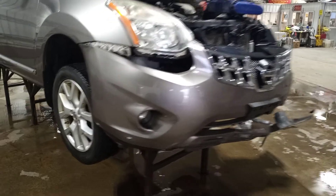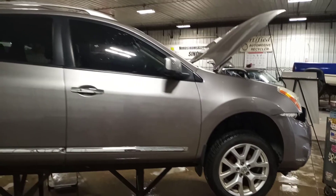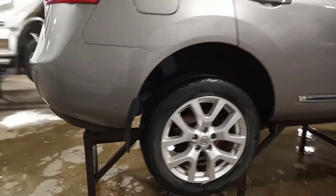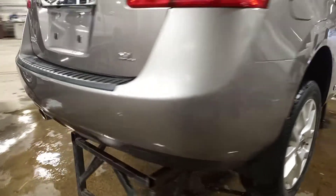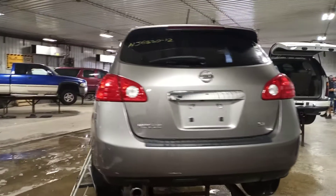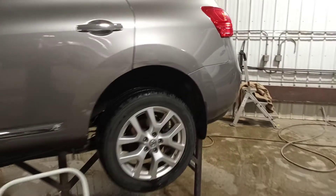This one has surround view cameras, fog lights, and HID headlamps. There is some damage on the door and corner.